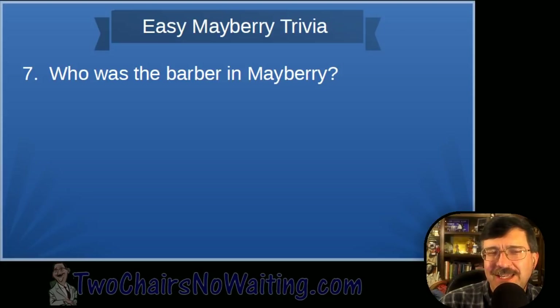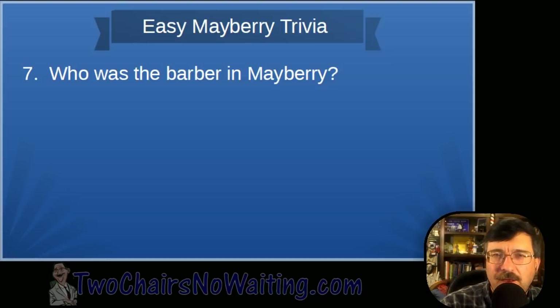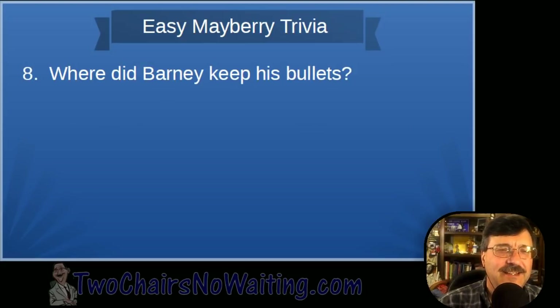Question seven: Who is the barber in Mayberry? If you listen to this podcast and don't get this right, I expect a hundred sentences emailed to me. The barber in Mayberry is Floyd — Floyd Lawson. It really hurts me if you didn't get that one.